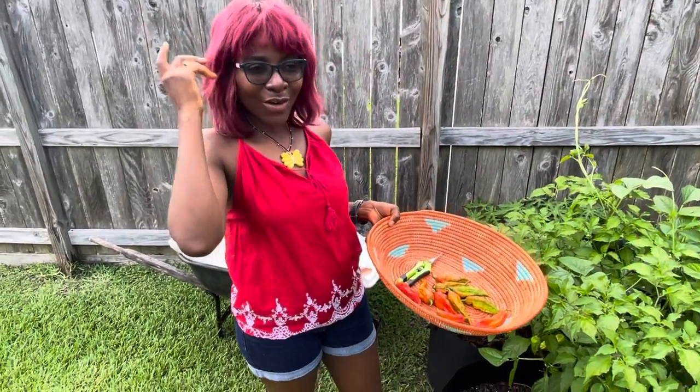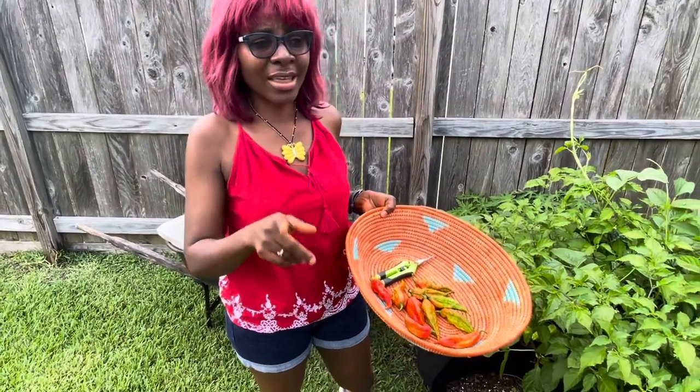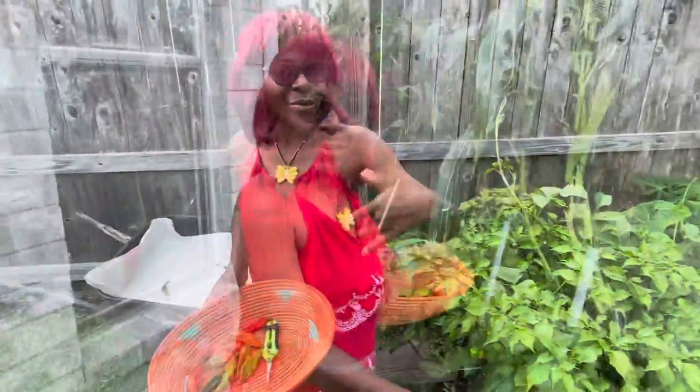All right, now let's go check on Nathan's peppers. These are the Carolina Reapers that my son Nathan started from seeds. There are some over there and some behind there, so follow me.